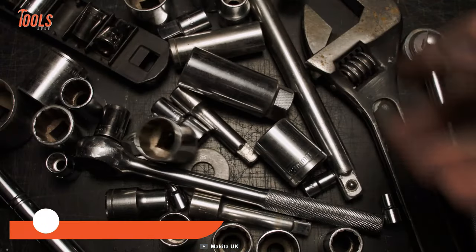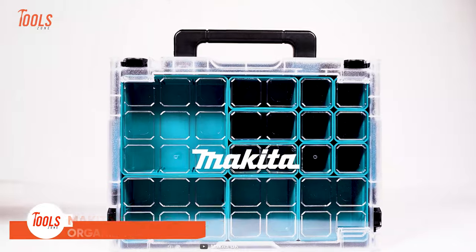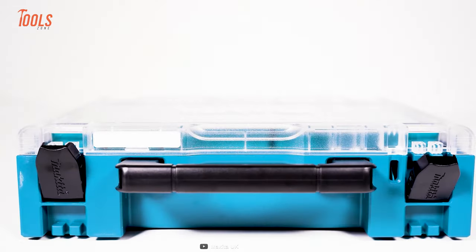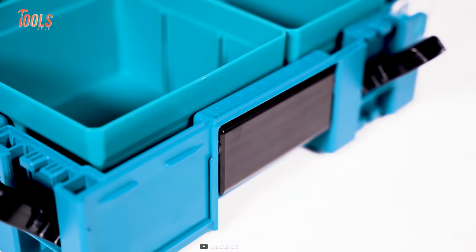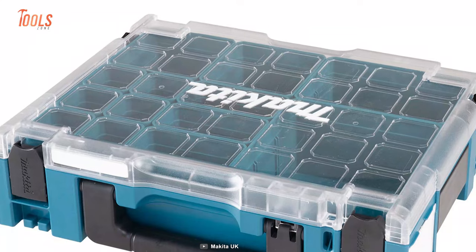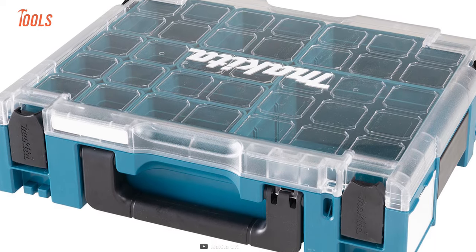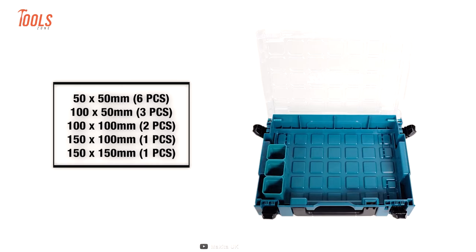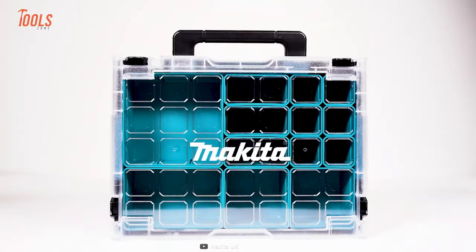Why settle for a disorganized mess when you can have the convenience and ease of the Makita MacPak organizer set? This innovative new addition to Makita's lineup of organizers is designed to help you keep your tools and accessories organized and easily accessible. With its transparent lid, you can easily and quickly identify the contents of the box without having to open it, saving you time and frustration. The customizable insert boxes in various sizes allow you to arrange the organizer to suit your own preferences and needs, making it truly unique to you.